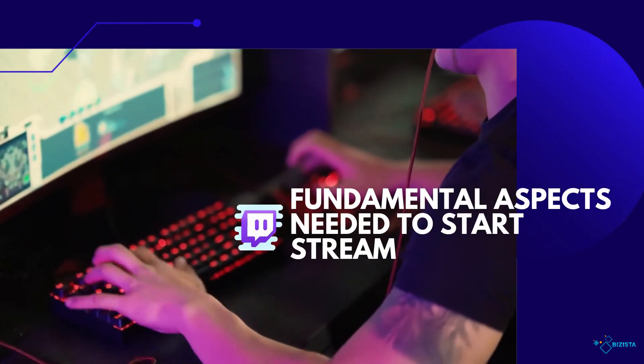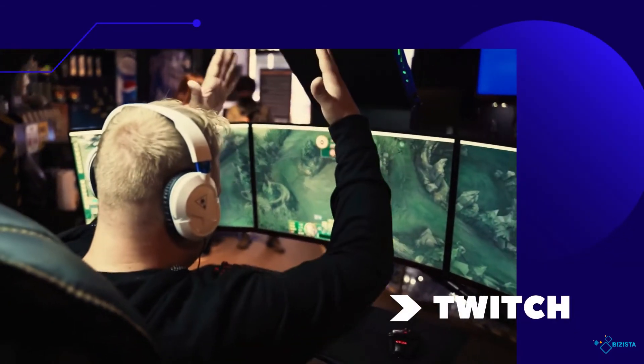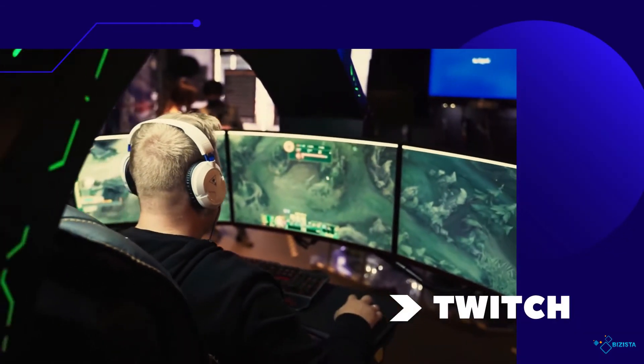In this video, we'll be discussing all the fundamental aspects needed to start streaming on Twitch, from the necessary types of equipment to working on your branding and even adding bots like Nightbot.